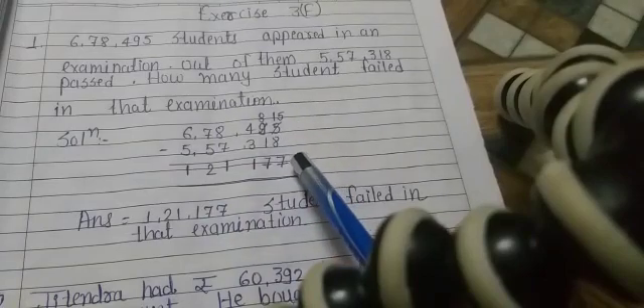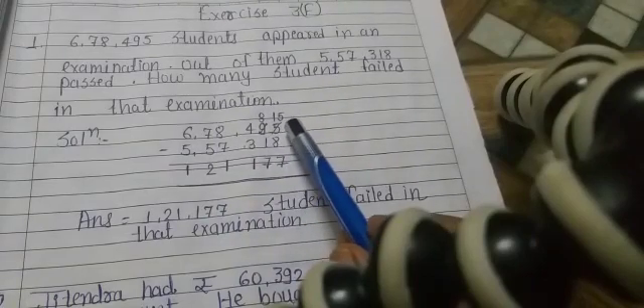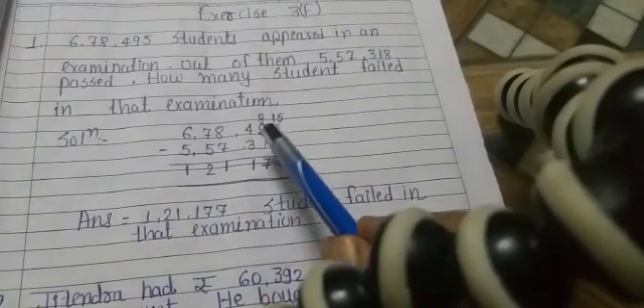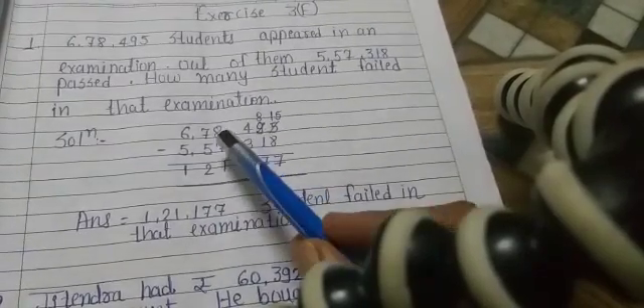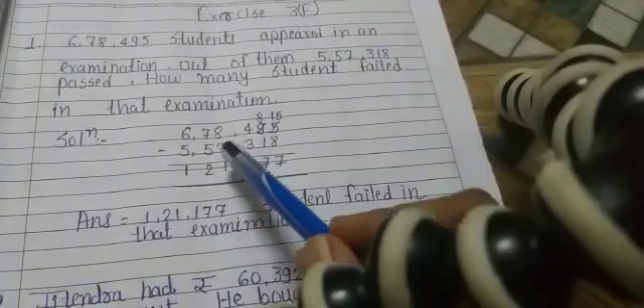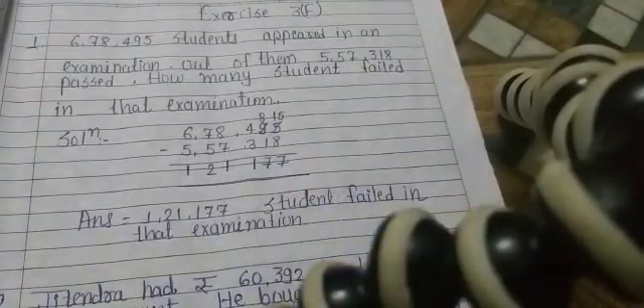5 minus 8 is not possible, so we borrow 1 — 15 minus 8 is 7. 8 minus 1 is 7. 4 minus 3 is 1. 8 minus 7 is 1. 7 minus 5 is 2. 6 minus 5 is 1. So the final answer is: